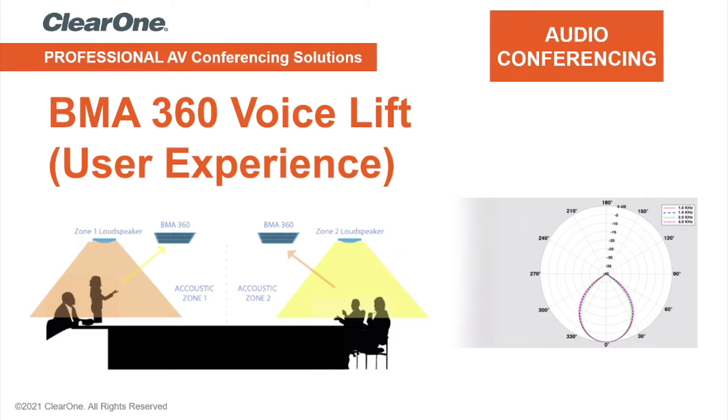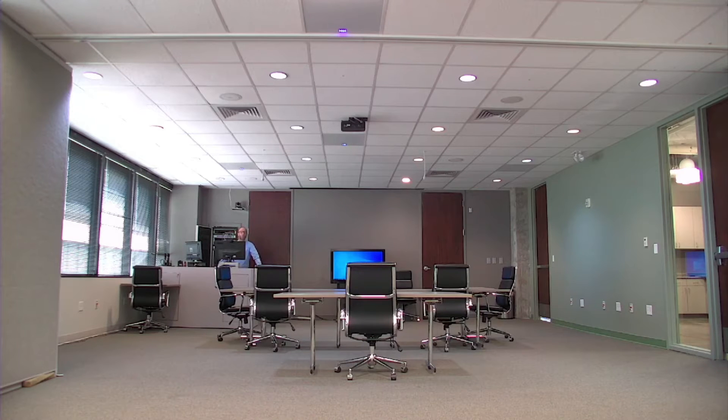The following video demonstrates the BMA360 voice lift system as it is experienced by a user. Hi, I'm Christopher Wiest, technical trainer at ClearOne in Salt Lake City.